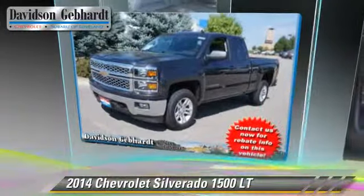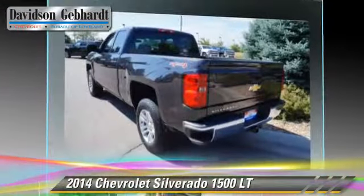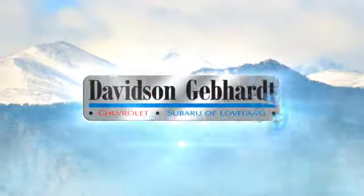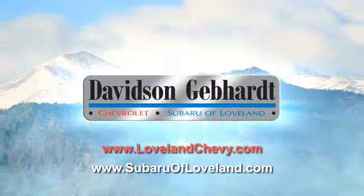Give us a call to schedule your test drive today. Davidson, Gebhardt Chevrolet and Subaru of Loveland are conveniently located right on I-25 and exit 259 in Loveland.